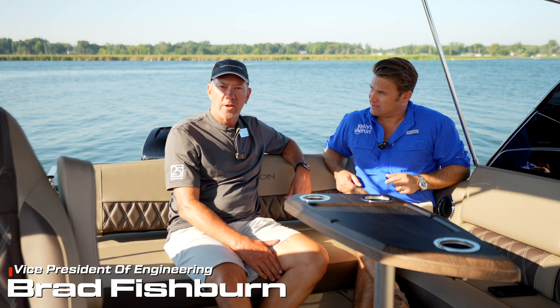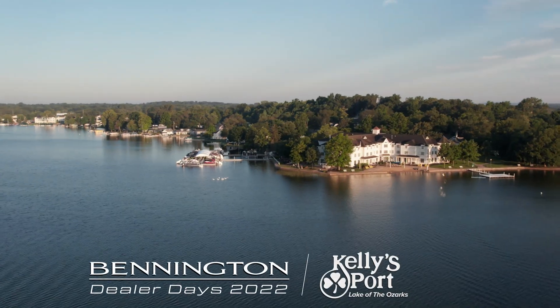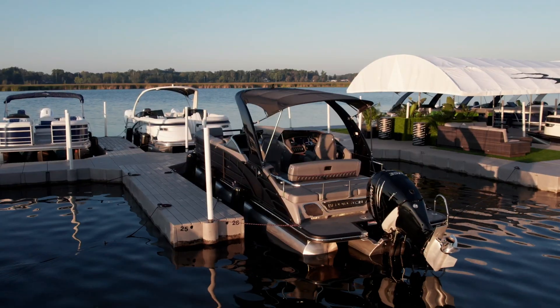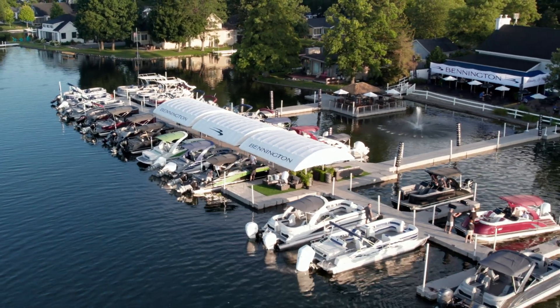Just a couple months short of 25 years. The place got started maybe three months before I got there, and we worked together as an entity over at OMC another, oh, maybe 10 or 15 years before Bennington started.